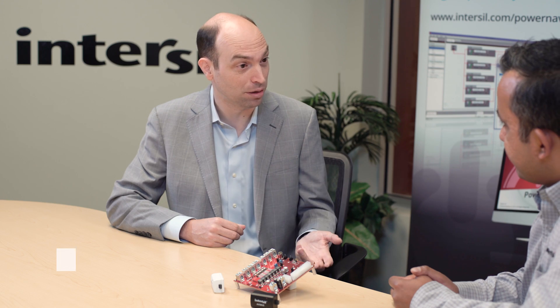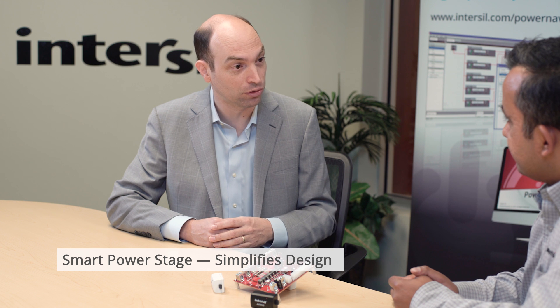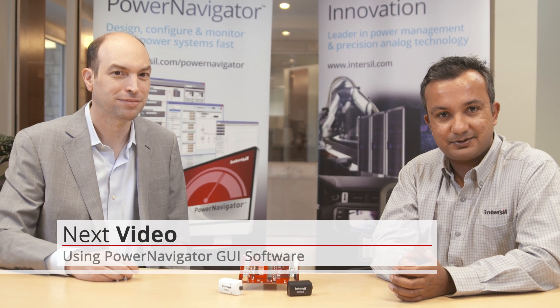Absolutely. You eliminate those RC components around the DCR. You've eliminated the mismatch and any of the errors that are introduced, and you've even removed one of those biggest noise sources — that phase node no longer couples in directly to that current waveform. Thank you for the overview. In our next video, we will show you the Evaluation Board and PowerNavigator software.